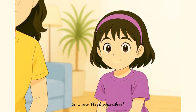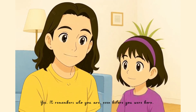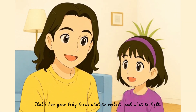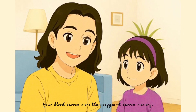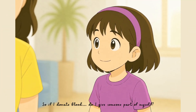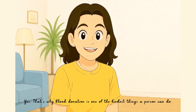So our blood remembers? Yes, it remembers who you are even before you were born. That's how your body knows what to protect and what to fight. That's beautiful. Your blood carries more than oxygen — it carries memory. So if I donate blood, do I give someone part of myself? Yes. That's why blood donation is one of the kindest things a person can do.